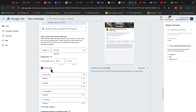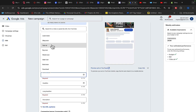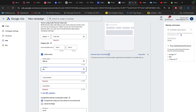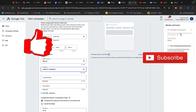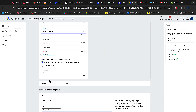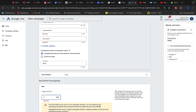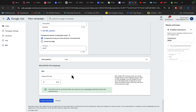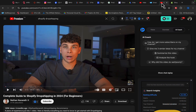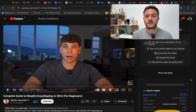Set your call to action to 'Sign Up' and your headline to 'Shopify Business.' Set your bid to 10 cents per view. This way you can start bringing people to the YouTube video, get thousands of views every single day, and make money through the Shopify affiliate program — without showing your face, without making videos, simply using other people's content.